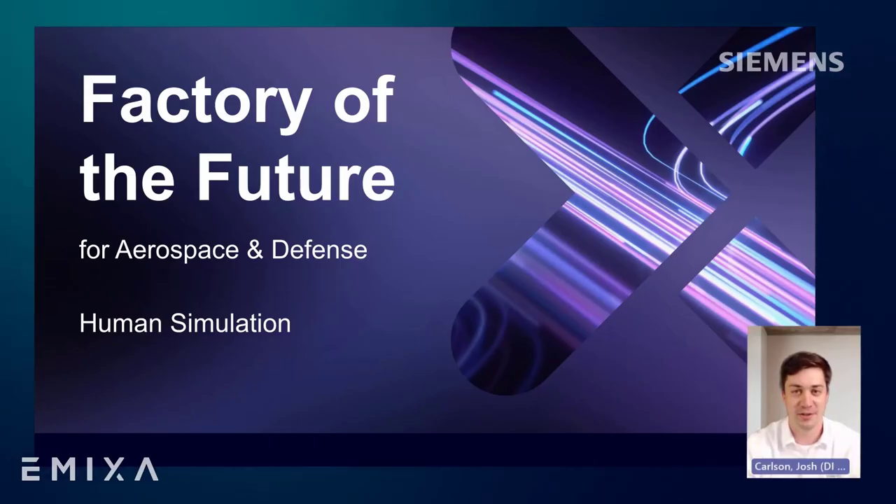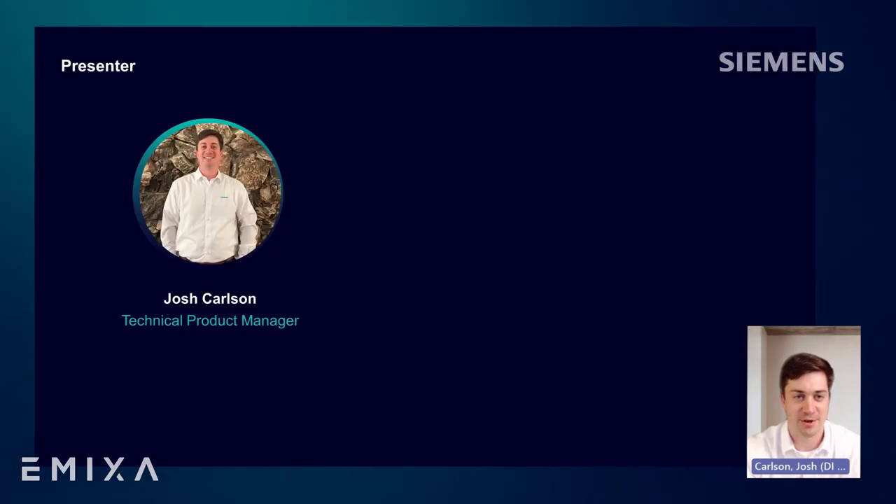Thank you everyone watching or listening for your time to join us at the aerospace and defense webinar series. I'm Josh Carlson, a technical product manager on the Siemens digital manufacturing business enablement and industry solutions team.